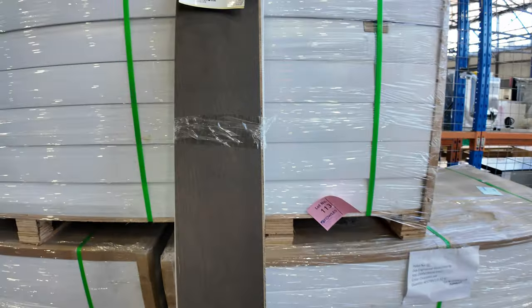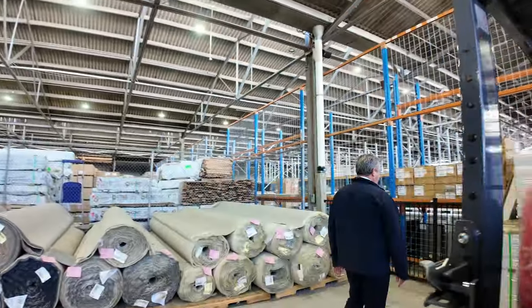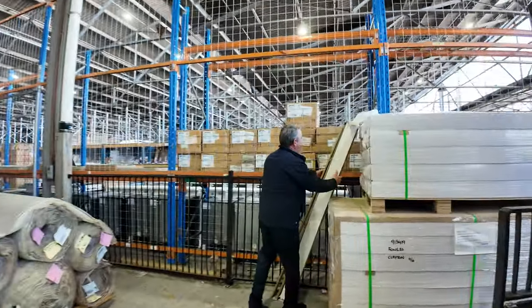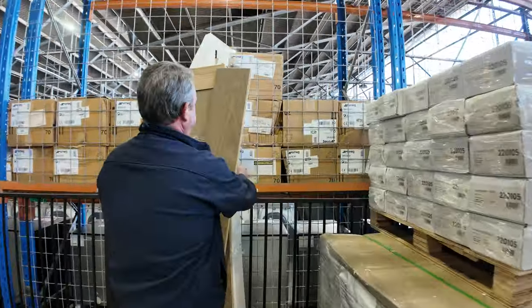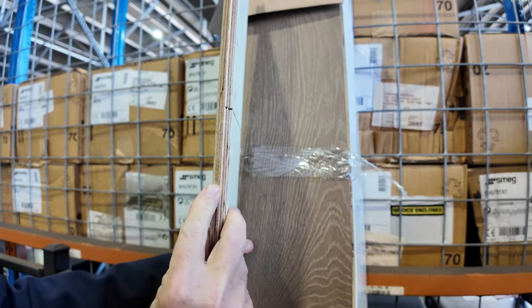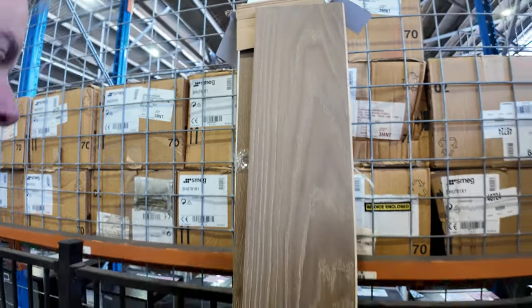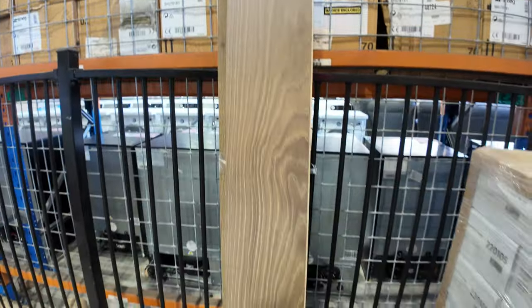We've also got some engineered flooring — a dark chocolate brown and a lighter colour as well. This has been selling at $36 a square metre. It's a 14mm product overall, with a 4mm timber layer on top. Nice flat finish — it looks awesome on the floor. Good colour range and plenty to choose from.